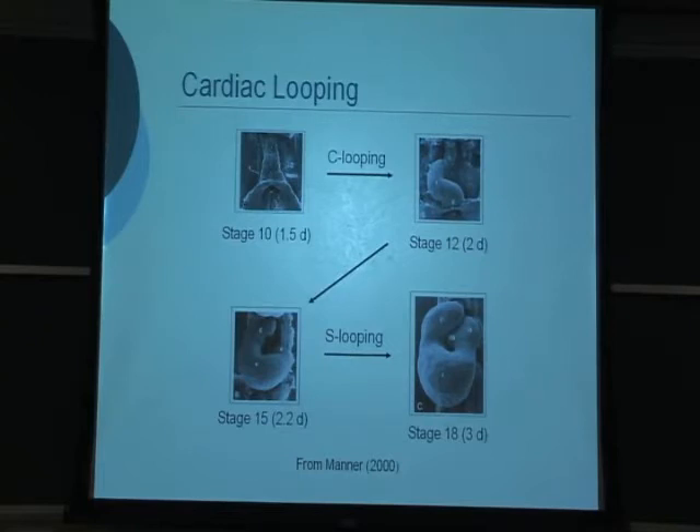Looping is mainly composed of two stages. First, during C-looping, the straight heart tube bends and twists into a C-shaped tube, normally directed toward the right side of the embryo. This takes place over roughly 12 hours. Then there's S-looping, when the heart continues to bend and twist until it forms the shape of a mature heart. It's still a single tube with blood coming in and pumped out the top. Over the next few days, septa grow and you get the two atria and two ventricles. Any abnormalities in this looping process can cause abnormalities in the mature heart.